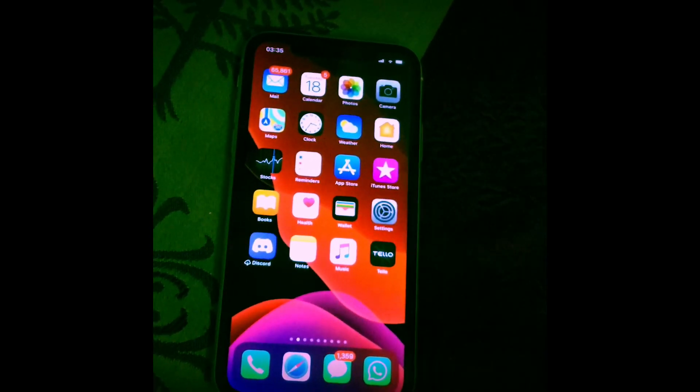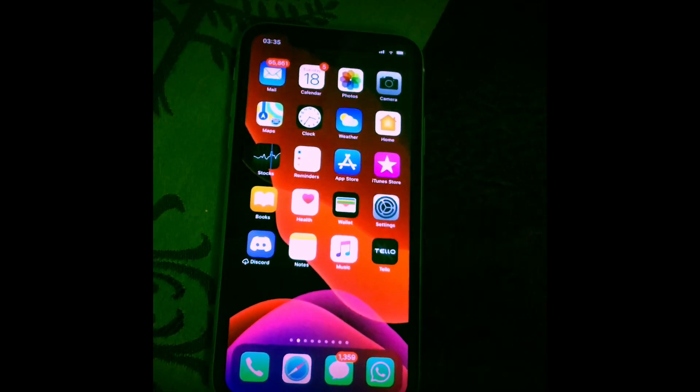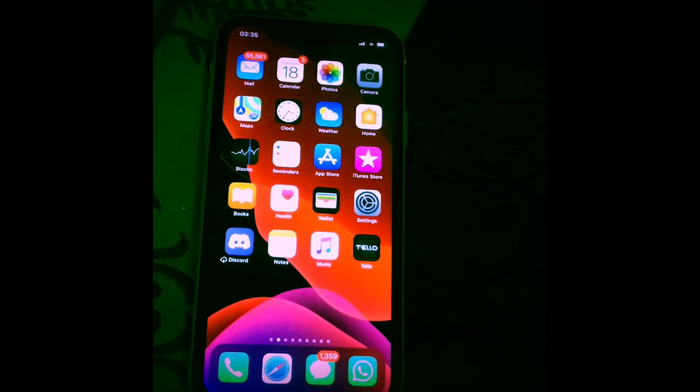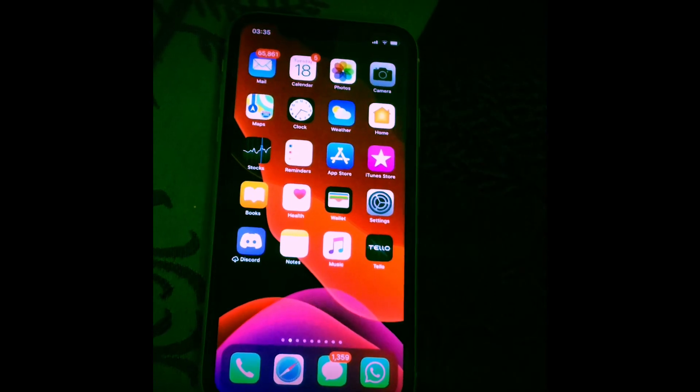Hello guys, I just updated this iPhone to the new iOS 13 beta 2, and this magically enables 3D touch in the iPhone XR. As you can see, it's the iPhone XR yellow model — I'm just gonna unlock it for you.